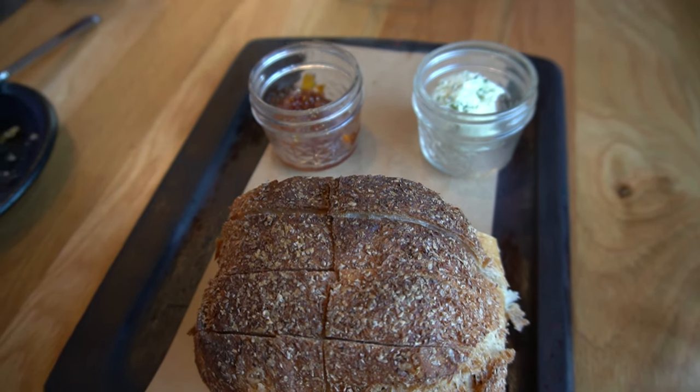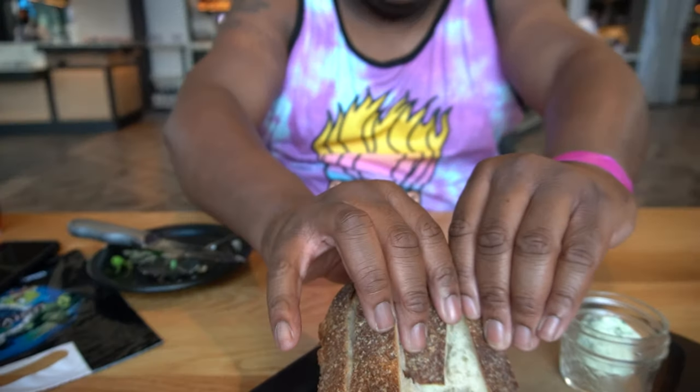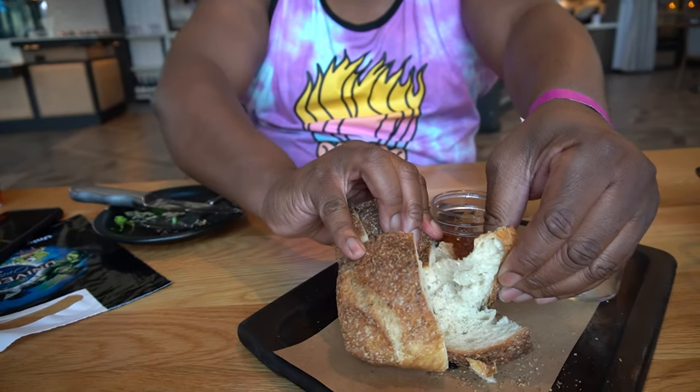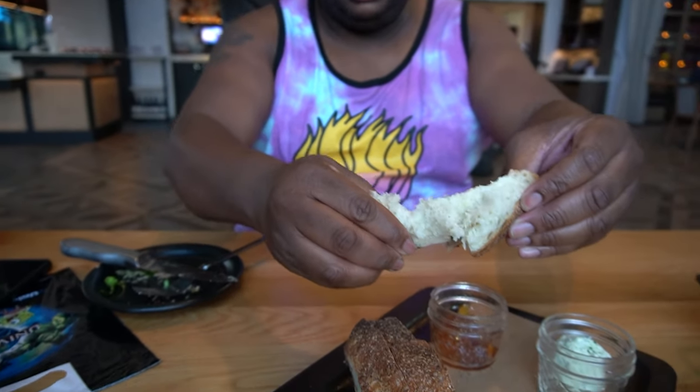It's not very strong in flavor — it's very light. It's good. Dig into this bread here. Oh, it is very hot and it's not cut very well. Bread down.